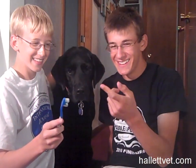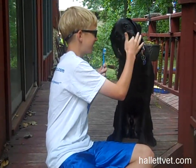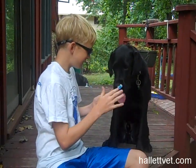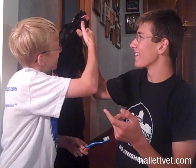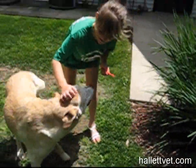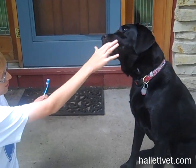Put a little paste on your finger and let them lick it off. Then start massaging the gums, especially up under the lips in the back of the mouth. Focus on the outsides of the teeth, holding the mouth closed if necessary. Use lots of positive reinforcement and let them lick the paste off your finger once in a while. Do this every day for a week.